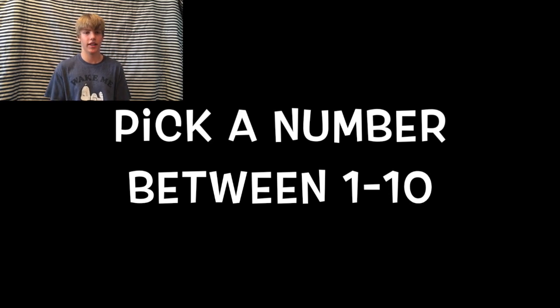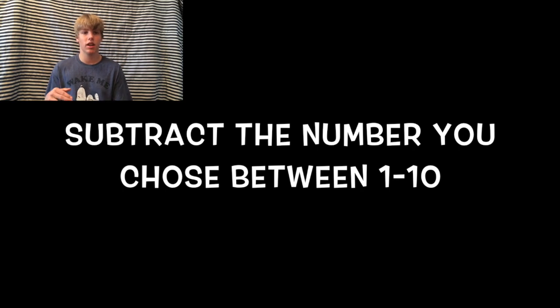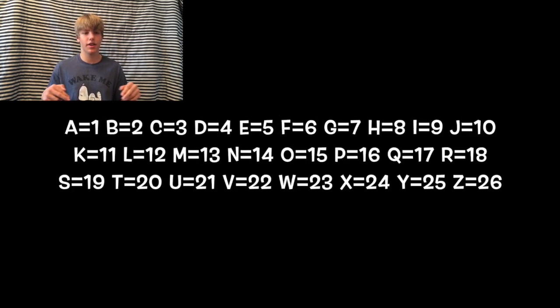The last one is really cool — I am going to read your mind through the screen. First, pick a number between one and ten. Got your number? Now multiply that number by two — pause the video if you need to. Now add eight to that number. Got it? Now divide that number by two. Now subtract the number that you originally picked from that result.